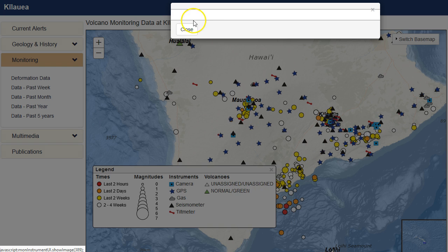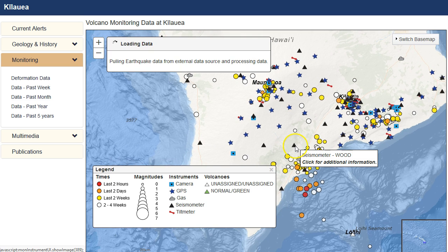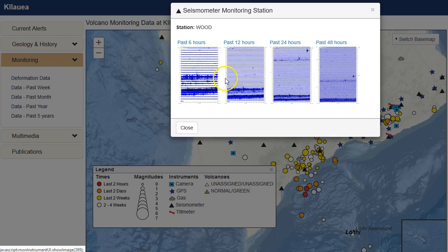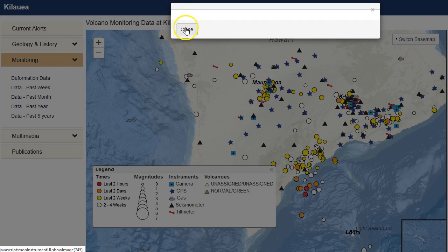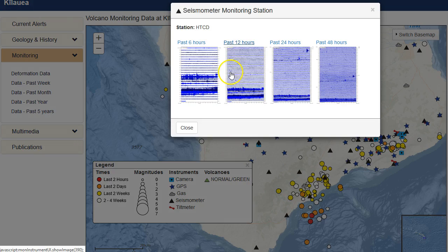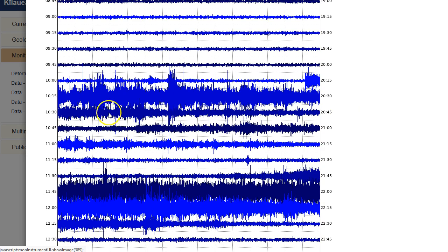Alright, you can see very strong activity. Let's try the HTCD station. Notice in the past six hours we have two strong, very, very strong spasmodic tremor events — possibly the strongest since the ones I detected in late January of this year, 2019.